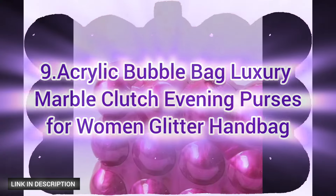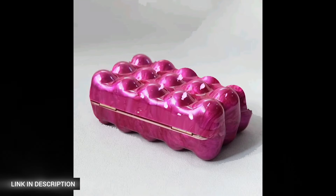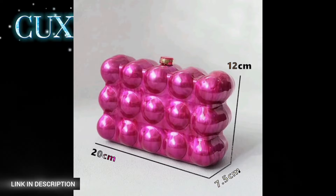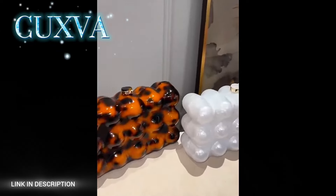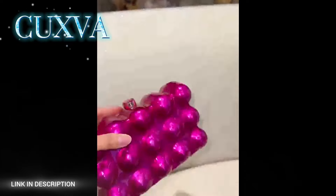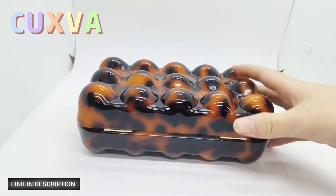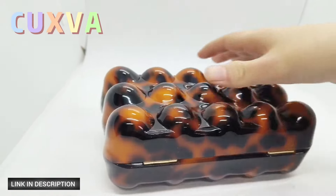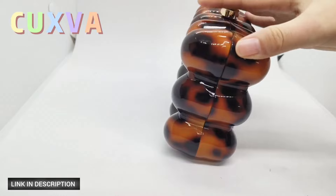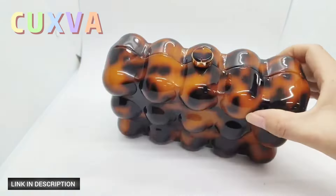Next, number nine: the acrylic bubble bag luxury marble clutch evening purse for women. Crafted from high-quality acrylic and metal, this exquisite handbag features acrylic spheres that exude nobility and elegance, perfectly capturing today's trendiest elements. Whether you're attending a soiree or a formal event, this acrylic clutch complements any attire. Equipped with a detachable chain, it effortlessly transforms into a clutch purse, shoulder bag, or crossbody bag.